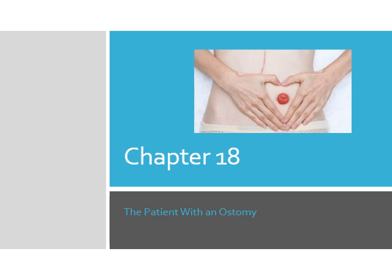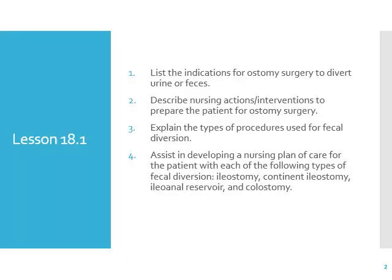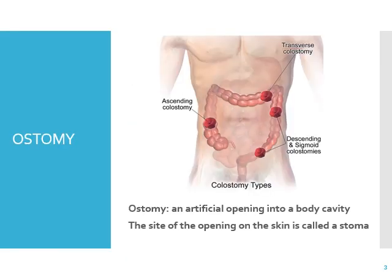Today we're going to be talking about chapter 18, the patient with an ostomy. So what is an ostomy? It's an artificial opening into the body cavity. The stoma, or the side of the opening on the skin, is called the stoma.